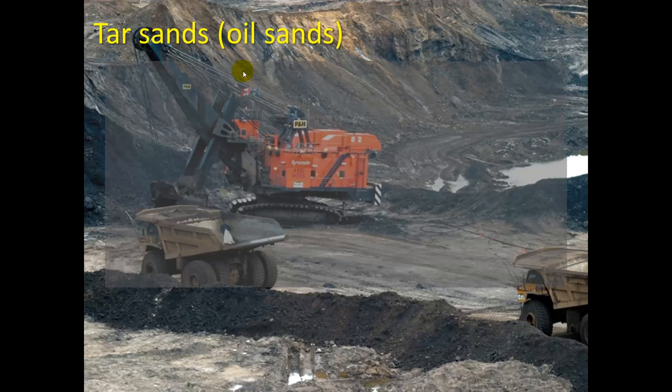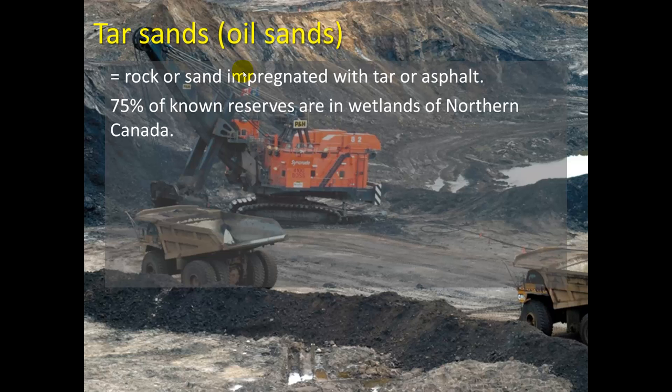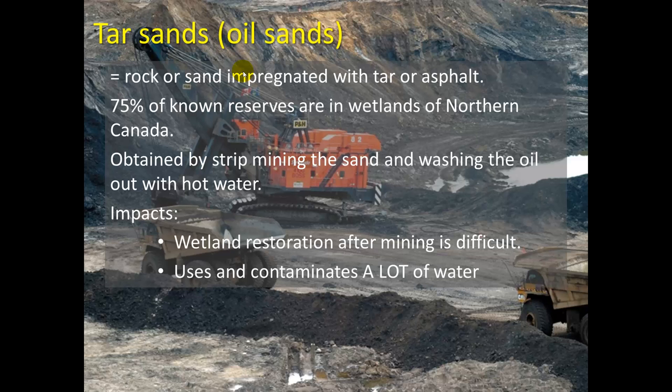Tar sand or oil sand mining is very common in Canada. It's rock or sand impregnated with tar or asphalt. 75% of the known reserves are in the wetlands of northern Canada, and it's obtained by strip mining the sand and washing the oil out with hot water — the heat makes the oil more fluid. The big impact is that wetland restoration after mining is difficult, so you basically wreck wetland areas.